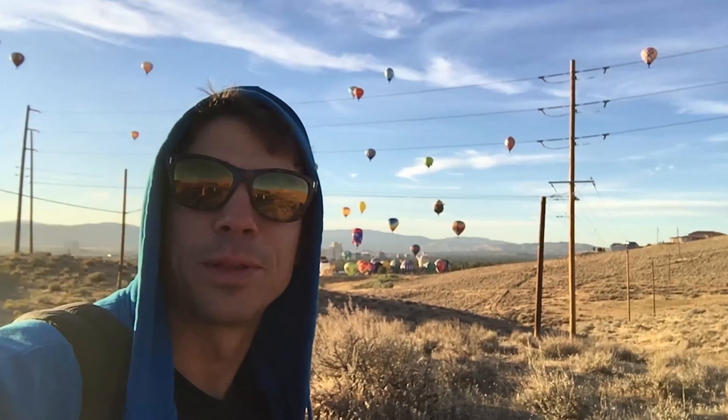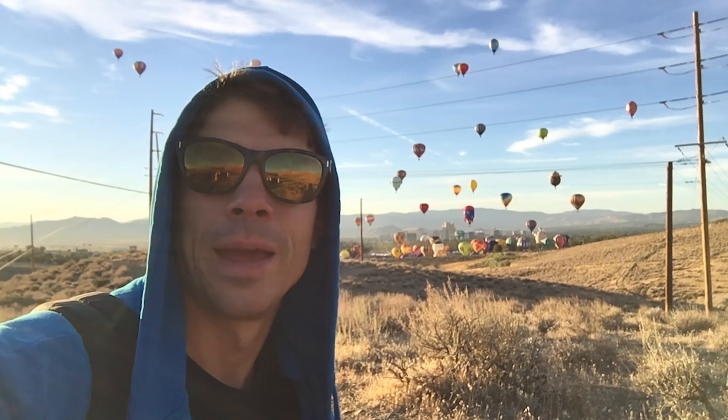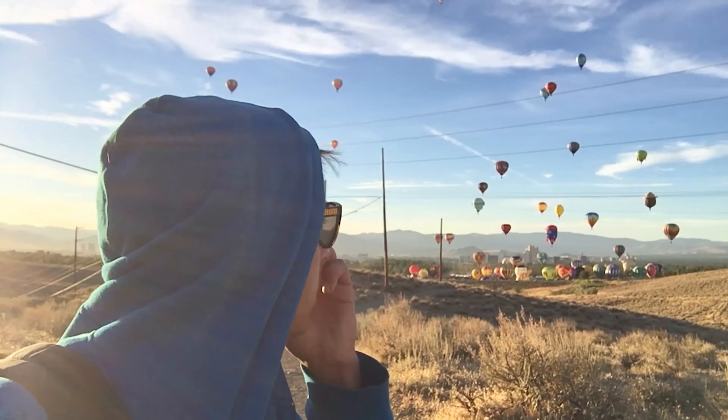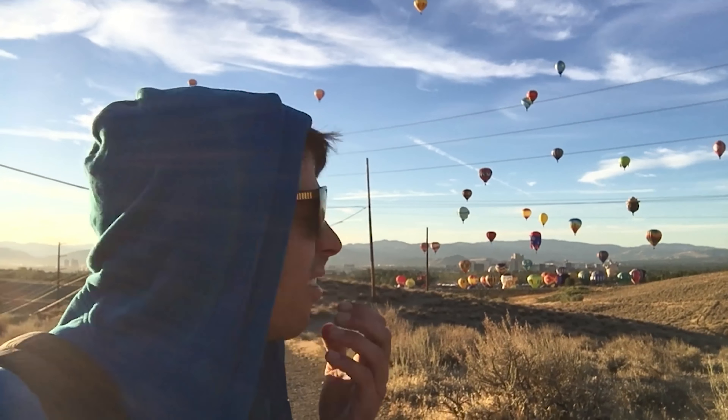All right, what's up guys, John here from Backwoods Beast TV. Welcome to the Balloon Races 2018. Today I'm just gonna do a time-lapse — I'm just gonna fly my drone up and let it record and watch the rest of these balloons take off. I always thought these look pretty cool.